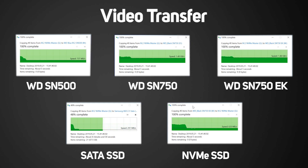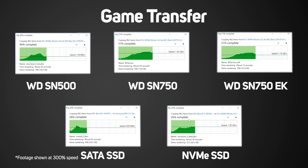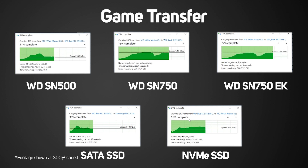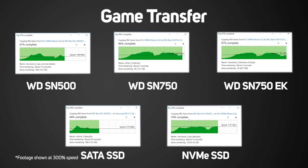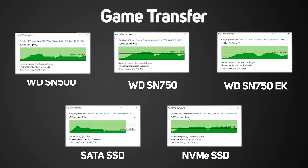The SATA SSD is really starting to look slow in comparison. In our game files copy, the SN750 again races away, finishing over 10 seconds before anything else. This time our reference drive finishes in second, beating the SN500 Blue by a few seconds. This is still a good result for the SN500, as it's a significantly cheaper drive than our big-brand one. Again, the SATA SSD is significantly slower.